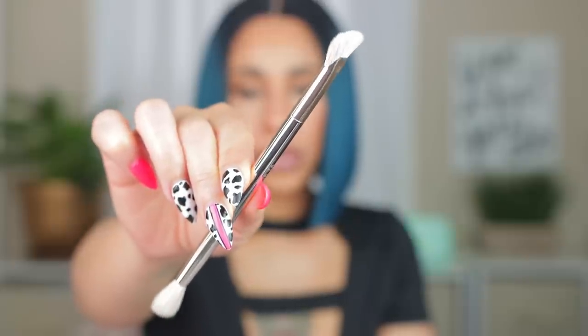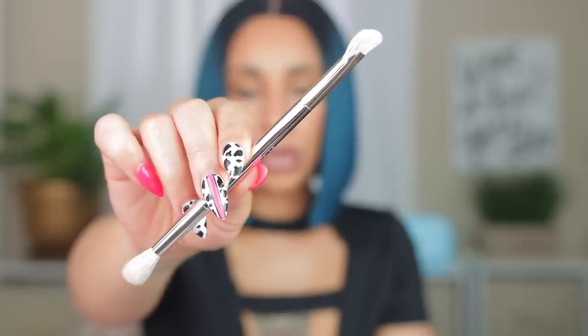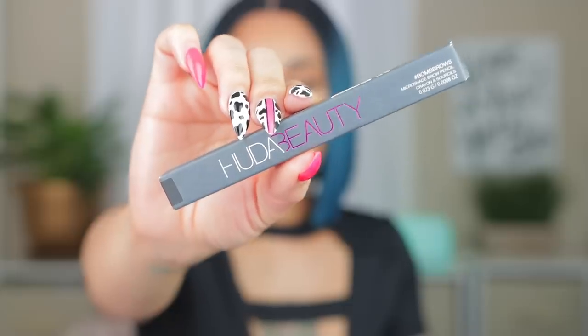Last but not least is makeup. First I got this brush by Patrick Ta — it's the new nose contour brush. It has a tip to help you contour your nose and a bottom section to blend it out. I thought this was super cute because the brush I currently use for nose contouring I really don't like, so I think this will give more precision. I also got my Huda Beauty pencil — this is my favorite brow pencil. I got it in black. The tip is so small and helps you get really nice brow hair strokes.